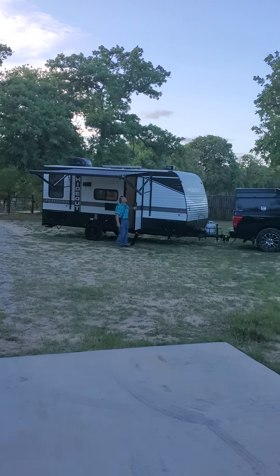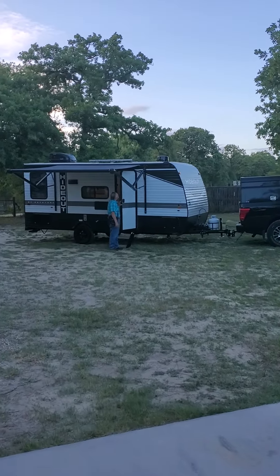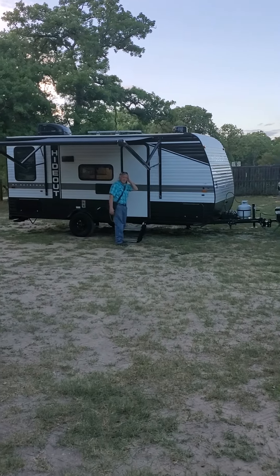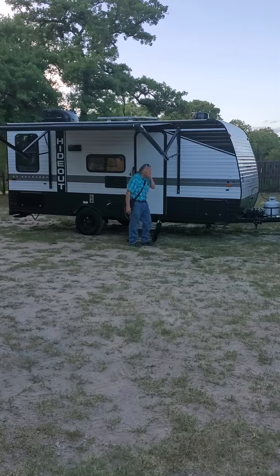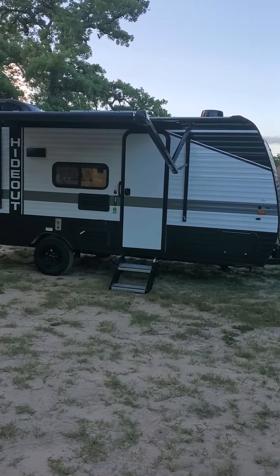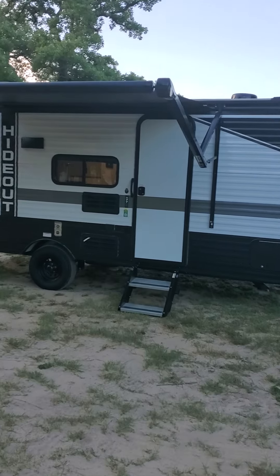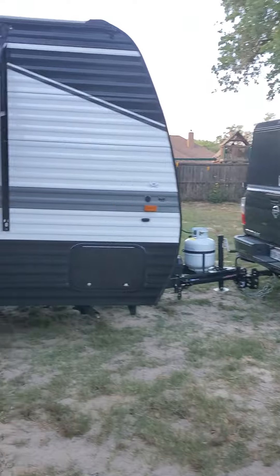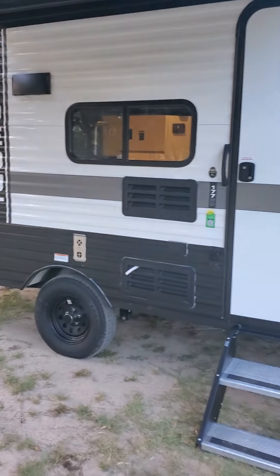We are going to do a review of the Keystone Hideout 177RD, which stands for rear dinette. My husband has just lifted up the auto awning. That was easy enough. So all the specs on the outside are traditional — I'm sure you can figure that part out. I know what most people want to see. They want to see the inside. Let's do this.